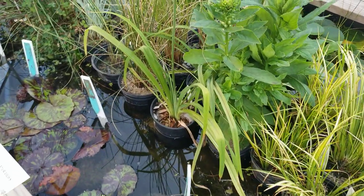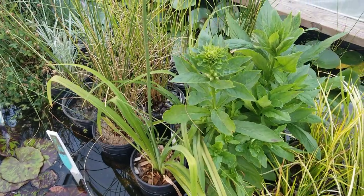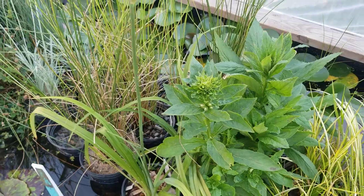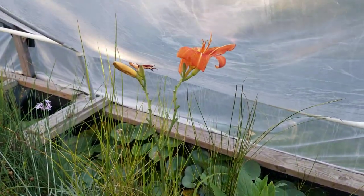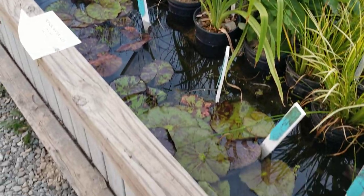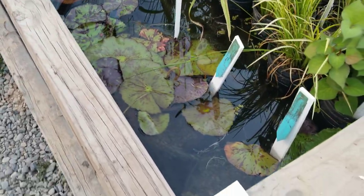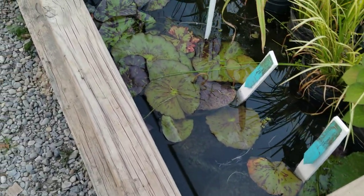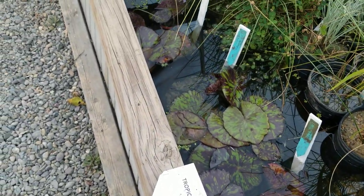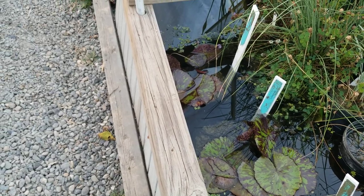We have lobelias which are about to flower. Twenty daylilies have flowers on them. Tropical water lilies — day bloomers, about six varieties. They should be throwing out flowers in a couple days.